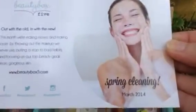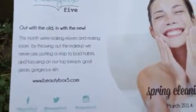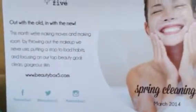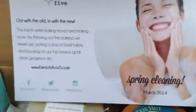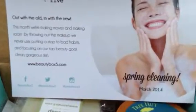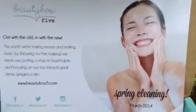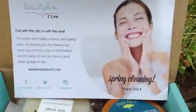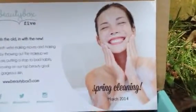Let's see if I can focus — Spring Clean in March 2014. Out with the old, in with the new. This month we're making moves, making room by throwing out the makeup we never use and putting a stop to bad habits and focusing on our top beauty goal. I can't hardly read — my camera's not really focusing that great. And clean, gorgeous skin. And then on the other side, this has all the lovely products.